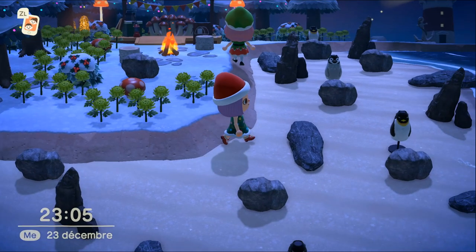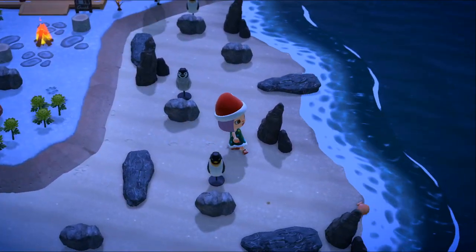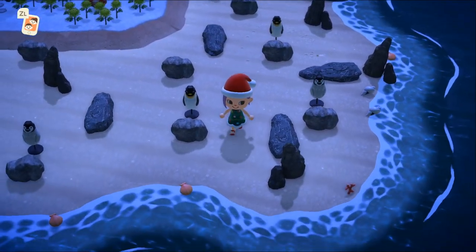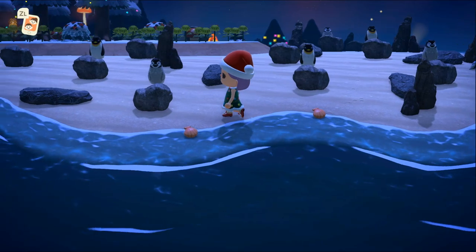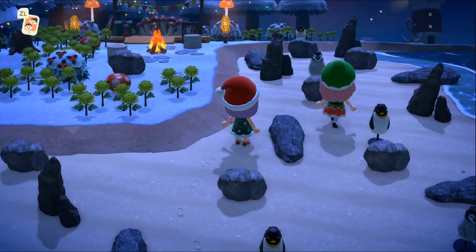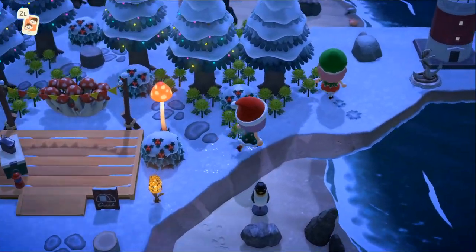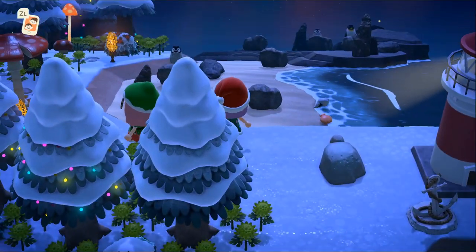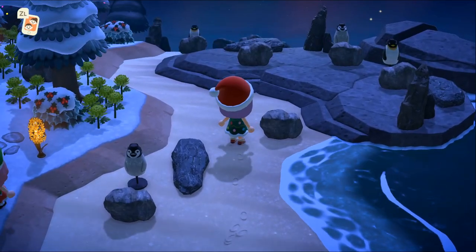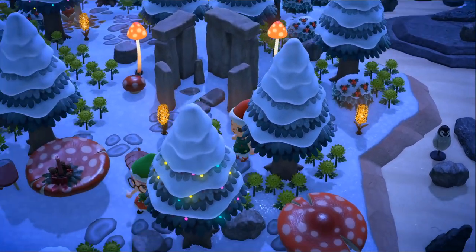Elle a mis des pingouins sur la plage ! C'est énorme ! Elle a fait une banquise en fait ! C'est sublime, quelle bonne idée ! Sur toute la plage, elle a mis des pingouins. C'est une très très bonne idée ! Elle a mis son camping juste ici. En tout cas, les codes couleurs sont magnifiques. Dommage qu'elle n'ait peut-être pas trouvé un motif givre à mettre, ça aurait pu être pas mal aussi, mais c'est magnifique.